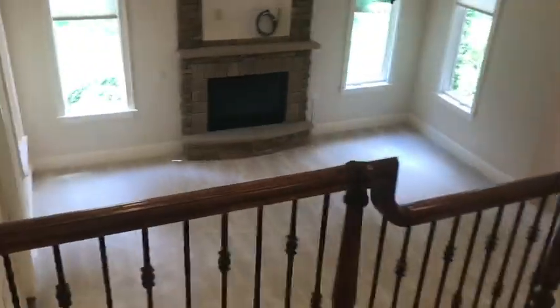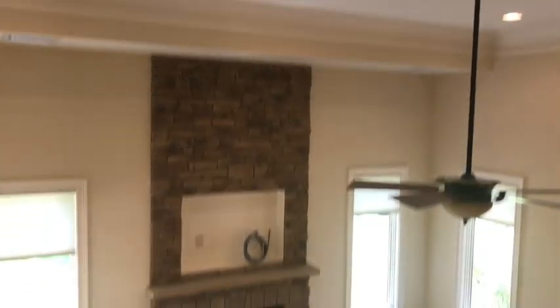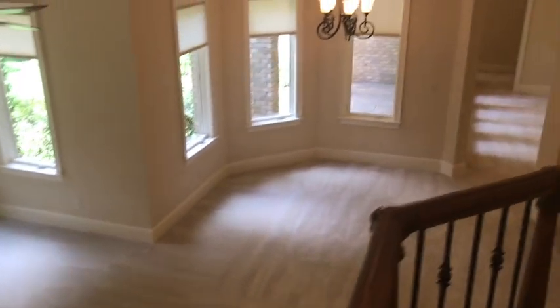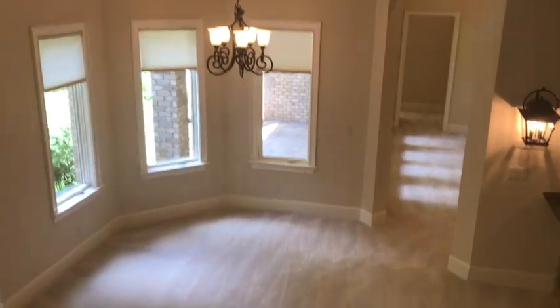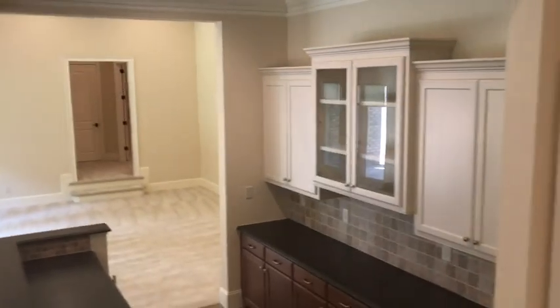Look at this basement — who does not want this basement? 20-foot ceilings, gas log fireplace, nice fun eating area, and it's got a kitchen. The ceilings down here are so high — I think they're all 20-foot ceilings. This could be a great wine cellar.